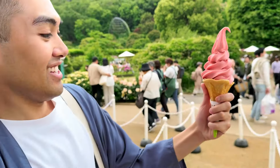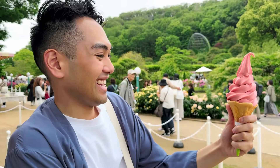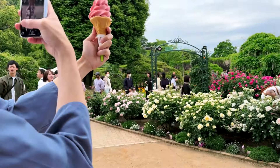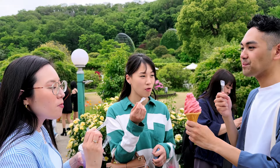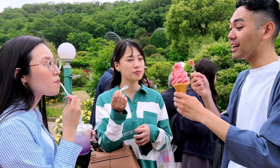You got that Tochiyotome sauce — look at that. Tochiyotome. Strawberries from Tochigi Prefecture. Before it melts! It's pretty solid. It's good! It doesn't melt — this is what it should be like.